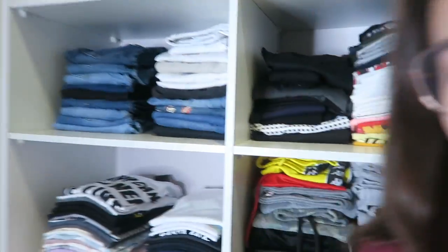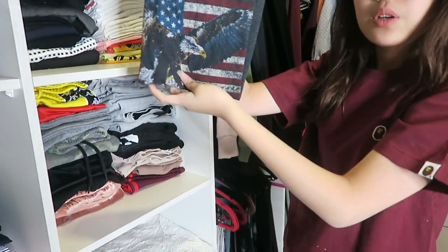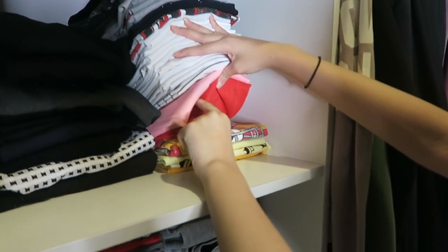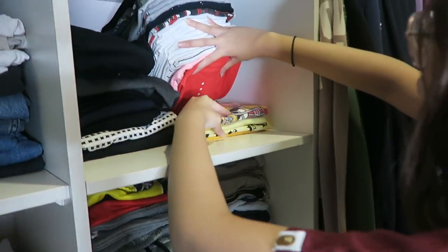Over here is all of my random clothes — house clothes as well. I really wear this one a lot; it's really nice and it's from Urban Outfitters. Over here I have two workout clothes, both pink. And then there's a yellow top.